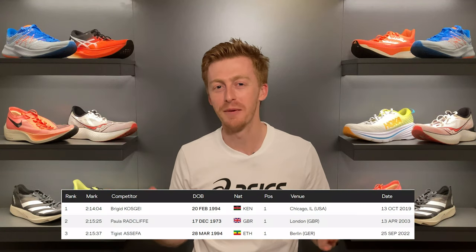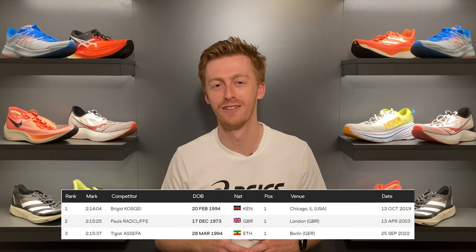In the women's race, Tigist Assefa ran a performance of a lifetime, coming in at 2 hours, 15 minutes and 37 seconds, making her the third fastest marathoner of all time. She's now only slower than the two all-time greats, Brigid Kosgei and Paula Radcliffe.